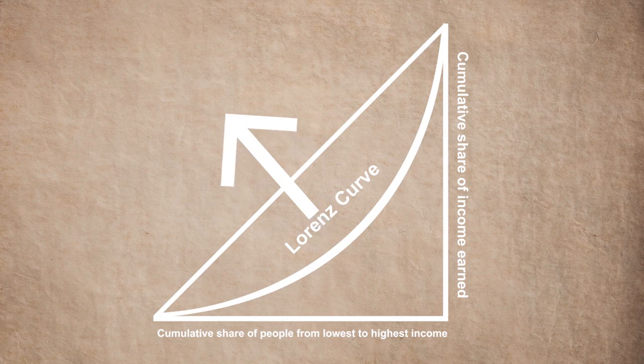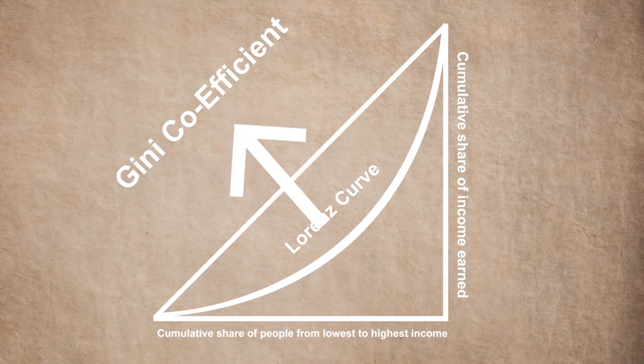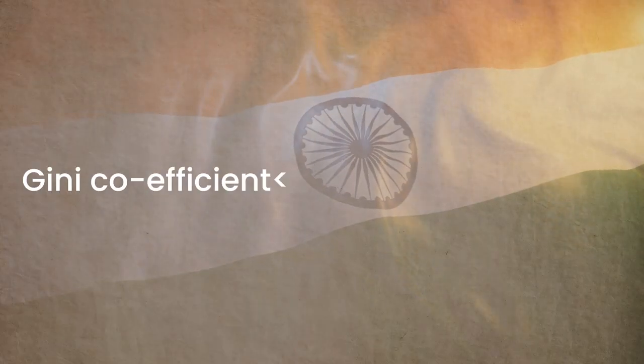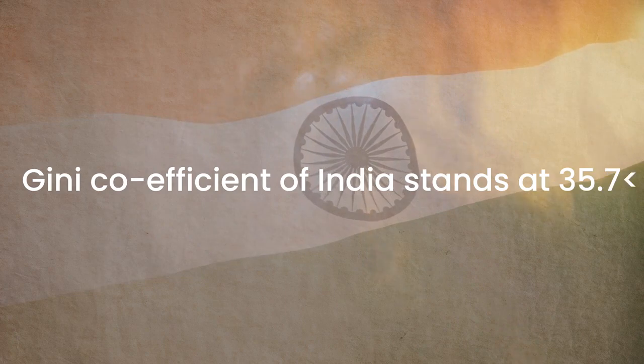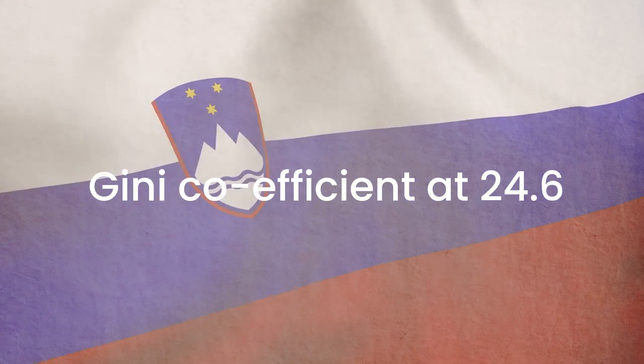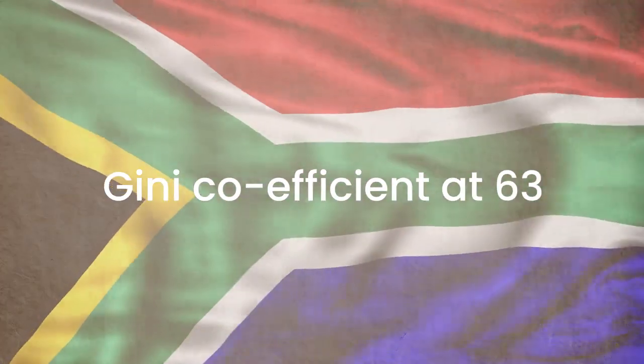This Lorenz curve is used to measure the Gini coefficient. The lower the Gini coefficient of a country, the lower is the income inequality within that population. As per the latest reports from 2011, the Gini coefficient of India stands at 35.7. Slovenia has the lowest Gini coefficient at 24.6, whereas South Africa has the highest with a whopping 63.